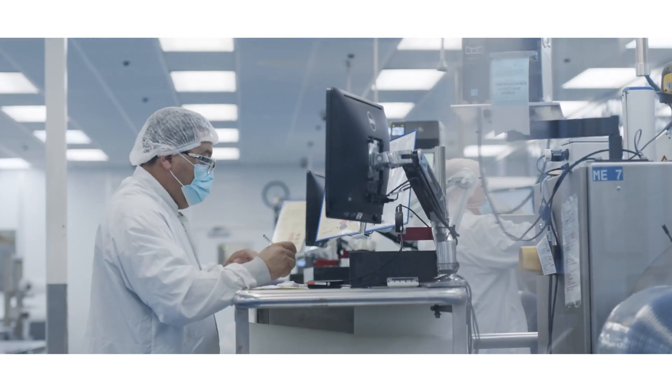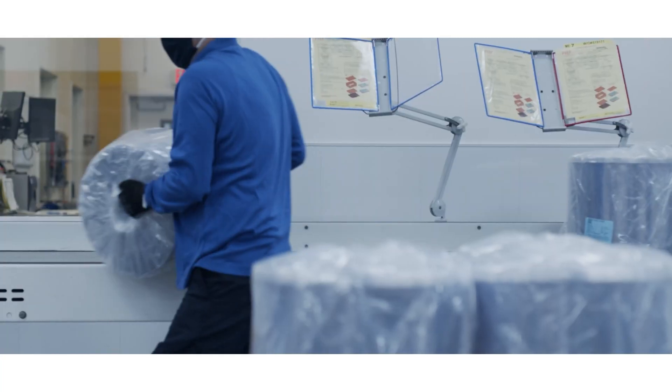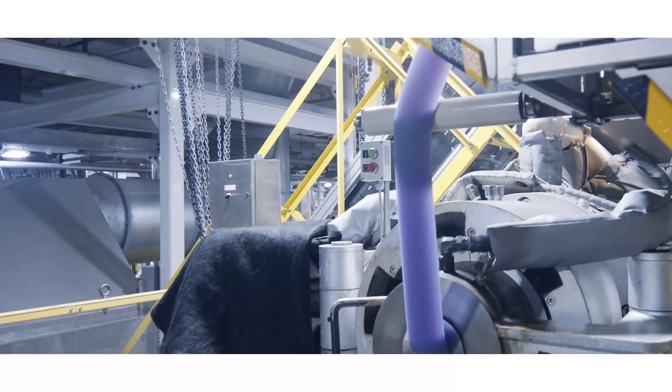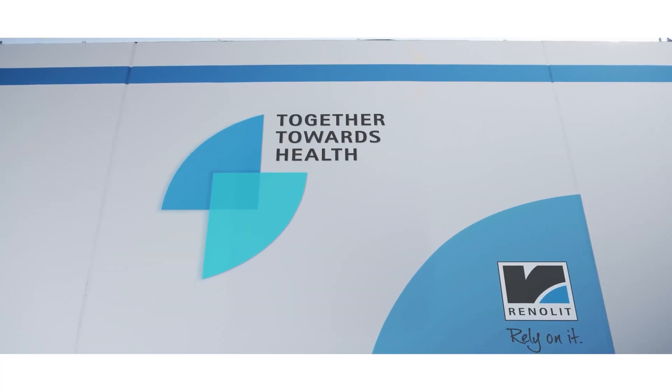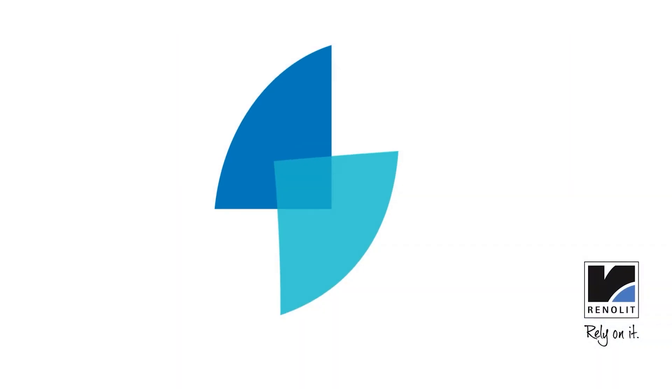The corporate culture at Renlit Healthcare is one of collaboration and innovation. We have many customers and suppliers who have been with us for decades. There are many companies today using Renlit products that are working on the cure for COVID-19. Renlit Healthcare's mission is to work with our business partners to save and sustain lives. Renlit Healthcare — together towards health.